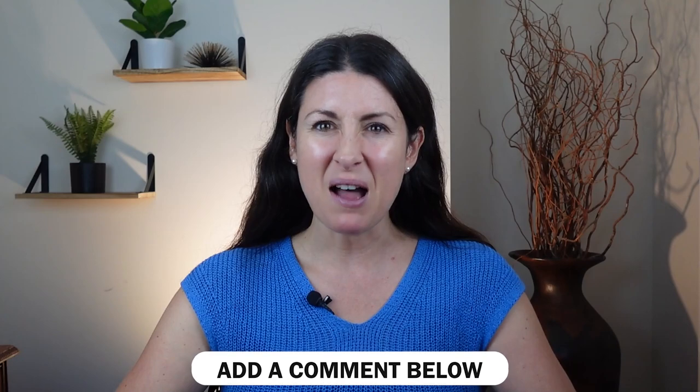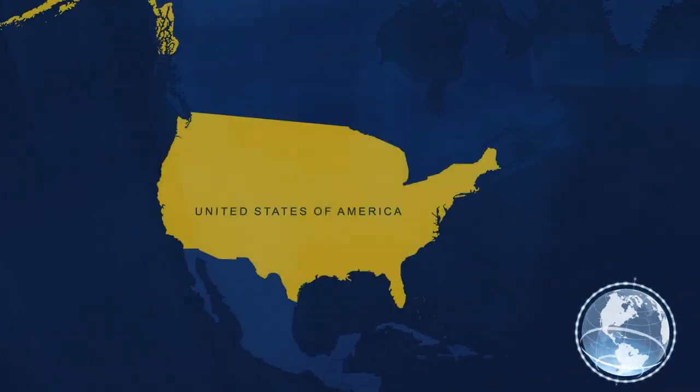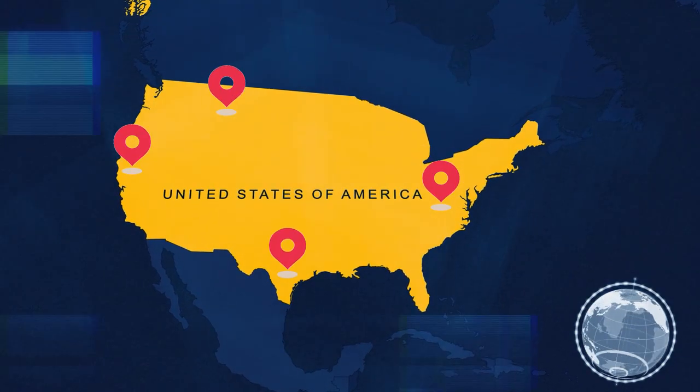I have an insider secret to boosting your revenue that's almost too good to share, but I'm going to share it with you anyway. Make sure to drop me a comment below — if you already own a short-term rental, where is it? If you're thinking about getting started, let me know what area you're thinking about.